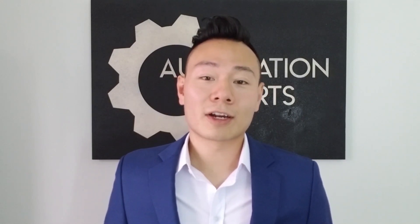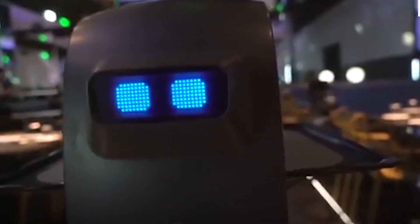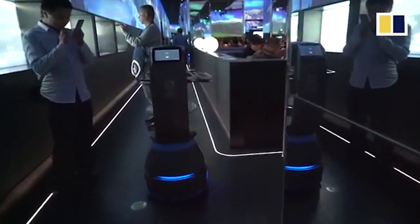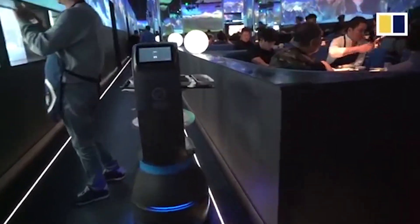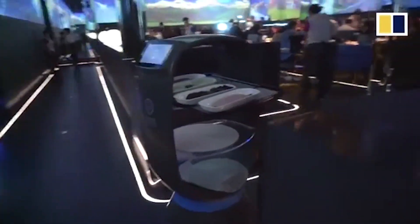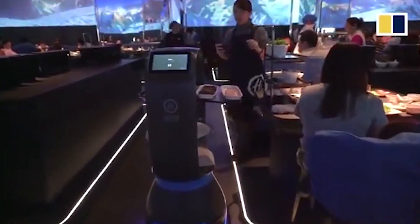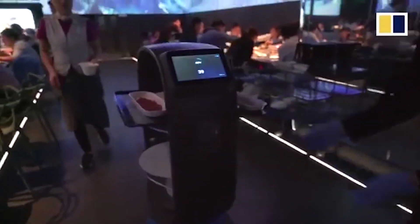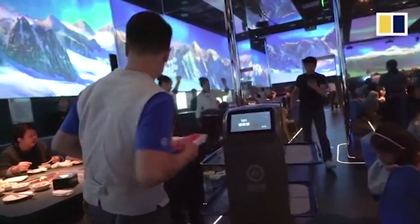The system can even customize or suggest soup bases according to your preference or based on food that you've ordered. There are also cute little serving robots that remind me of Eve from WALL-E, but they're more of a novelty than functional, as most of the service is actually carried out by staff — although the robots do assist staff in carrying more dishes than a person might normally be able to carry by hand.